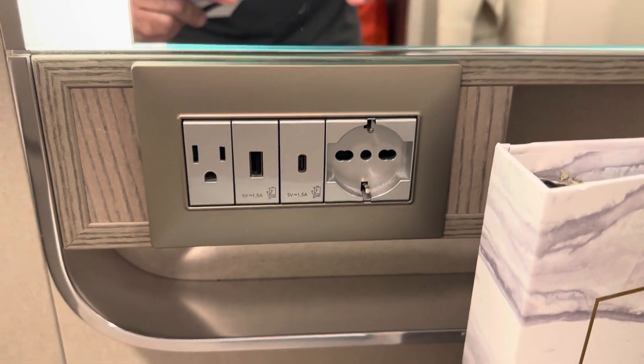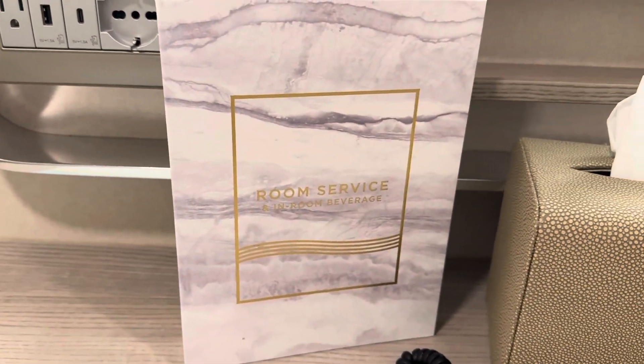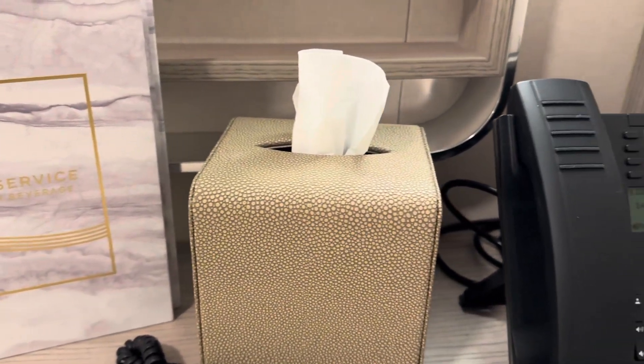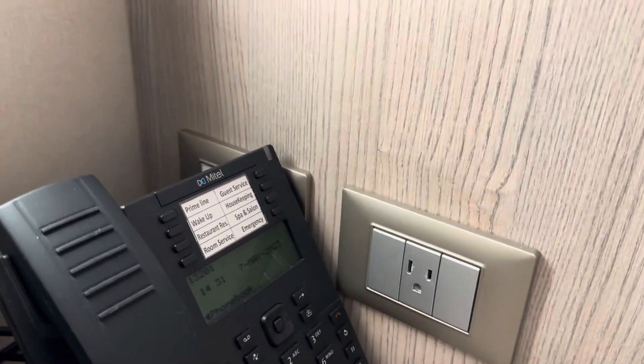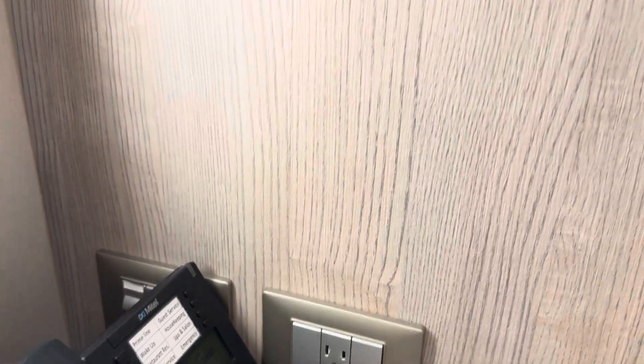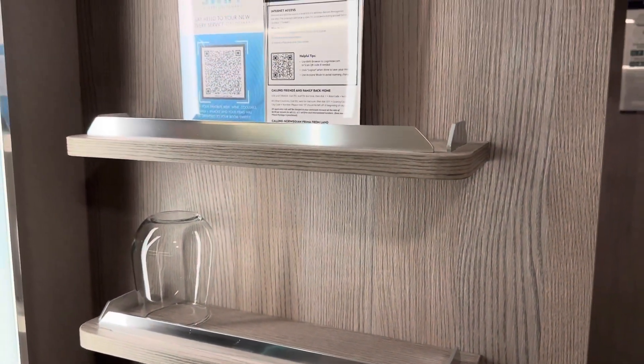You've got a room service menu, a tissue box, and of course the ever-present telephone that will be a complete mystery to some younger guests, and another North American 110V outlet next to it. Above this, you have some small shelves that you can store things on, including supplied glassware.